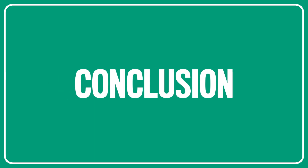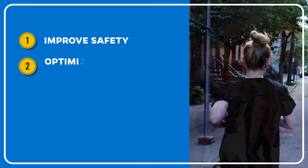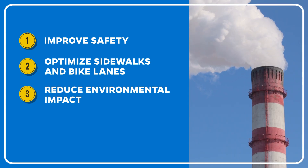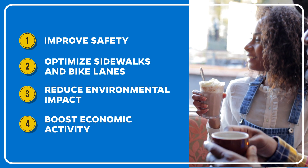By narrowing travel lanes, city leaders can improve safety, optimize sidewalk and bike lanes, reduce environmental impacts, and boost economic activity.